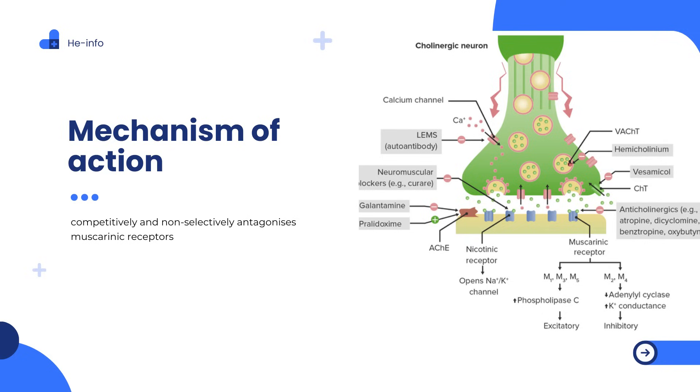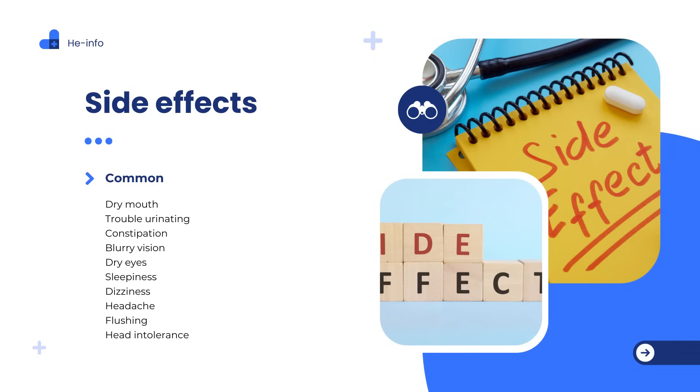The following side effects may get better over time as your body gets used to the medication. Let your healthcare provider know immediately if you continue to experience these symptoms or if they worsen over time. Common side effects: dry mouth, trouble urinating, constipation, blurry vision, dry eyes, sleepiness, dizziness, headache, flushing, heat intolerance.